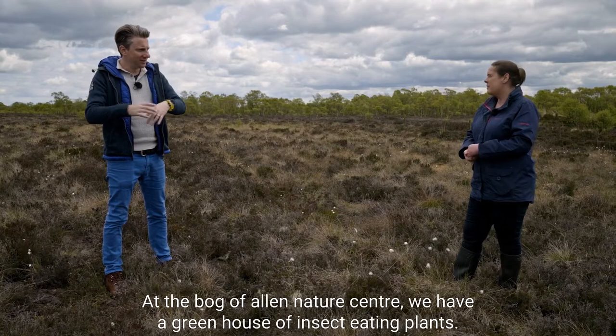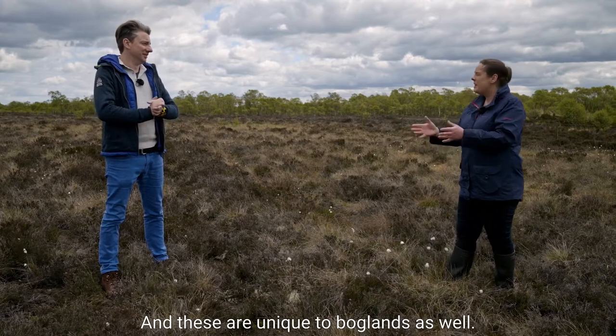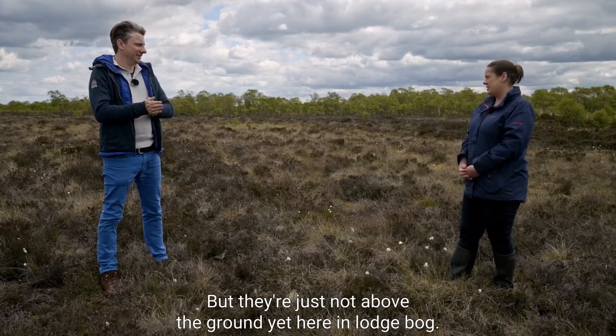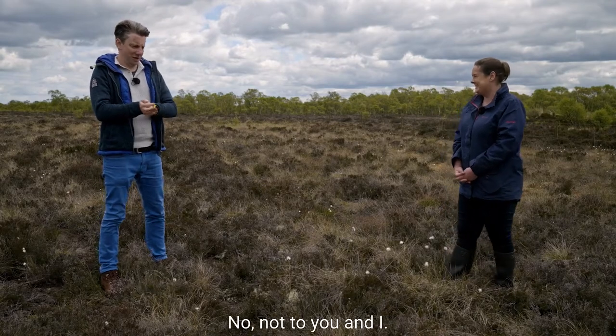Inside at the Bog of Allen Nature Centre, they have a greenhouse of insect-eating plants, which are unique to boglands as well - they're just not above the ground yet here on Lodge Bog. Insect-eating? They're not dangerous are they? No, not to you and I - let's go have a look.